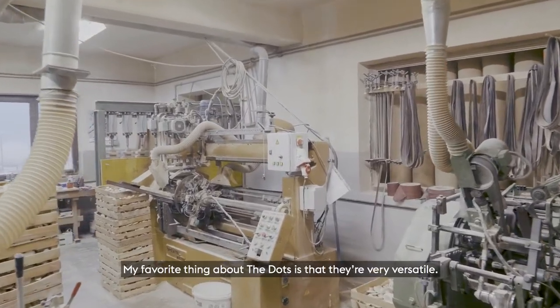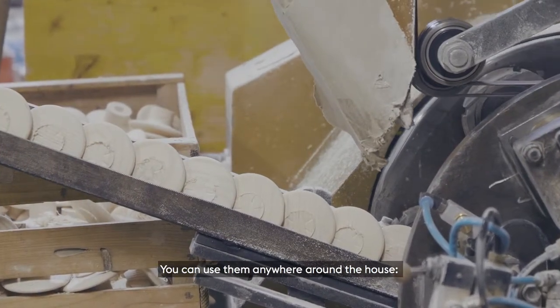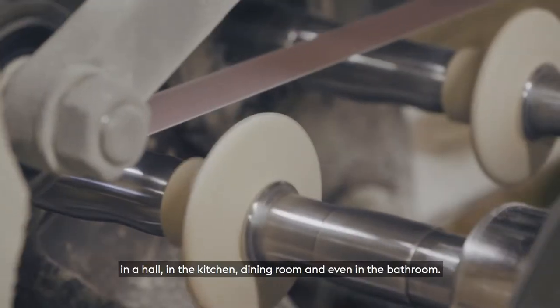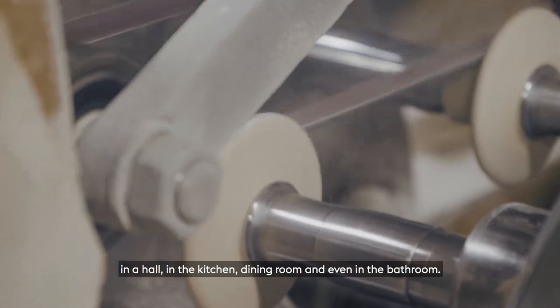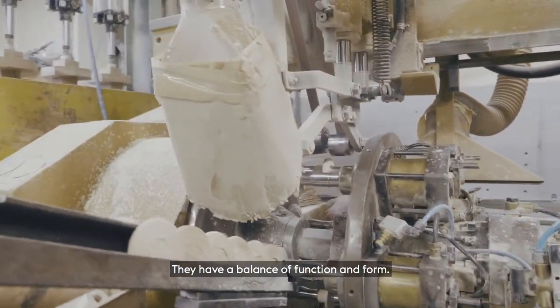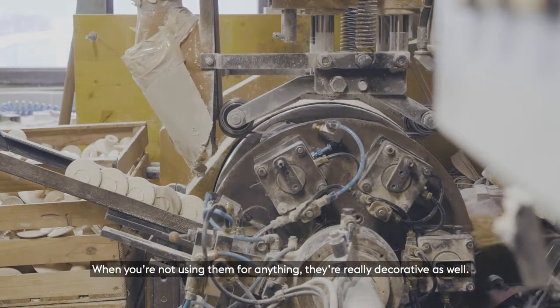My favourite thing about the dots is that they are very versatile. You can use them anywhere around the house — in a hall, in a kitchen, in a dining room, even in a bathroom. They have this balance between function and form, so when you are not using them for anything, they are really decorative as well.